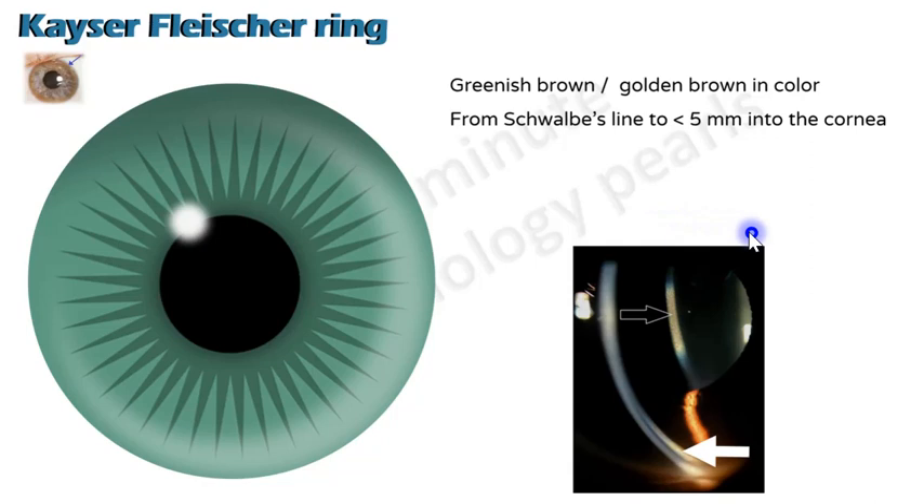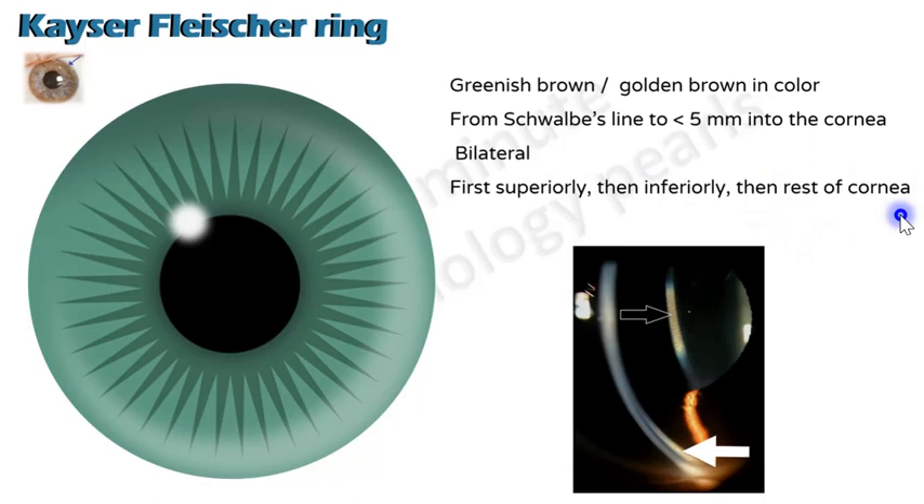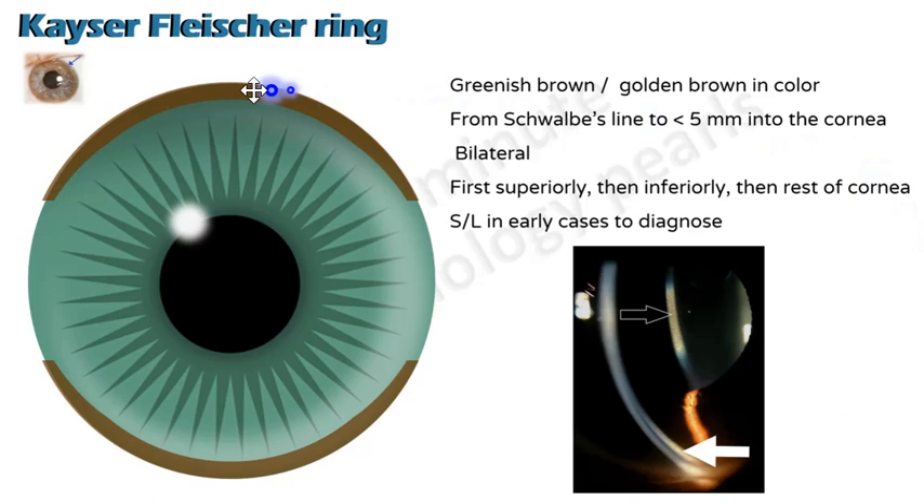The KF ring extends from the Schwalbe line — that is the termination of Descemet's membrane — to about five millimeters inwards. So basically it's in the periphery of the cornea. It is bilateral because it's a systemic disease. It is seen first superiorly, then inferiorly, and then extends to the rest of the cornea.